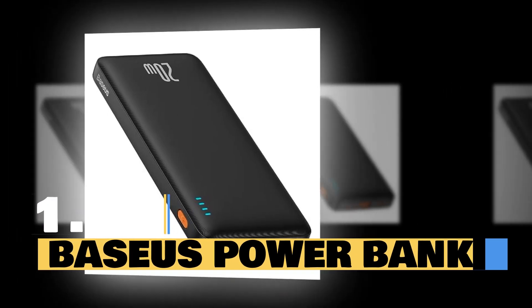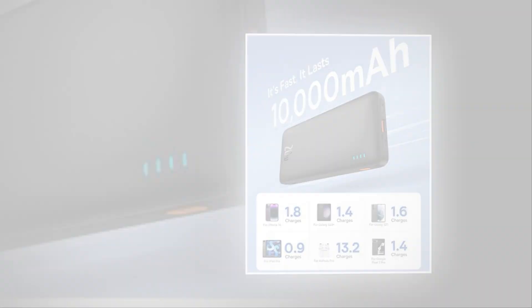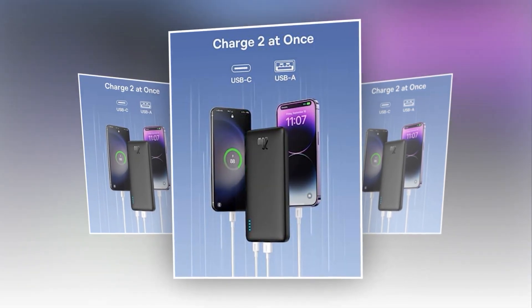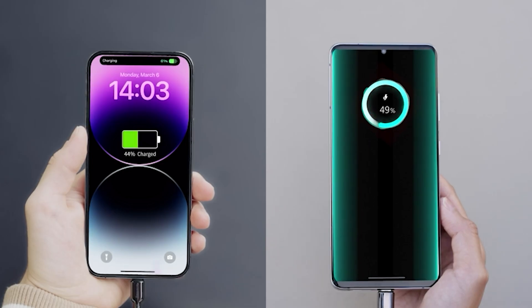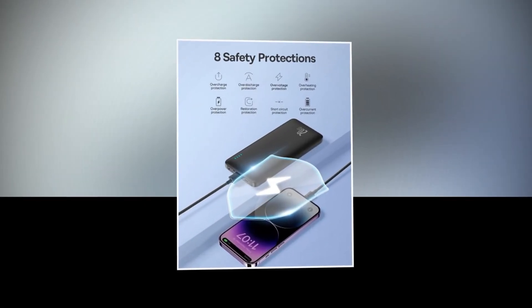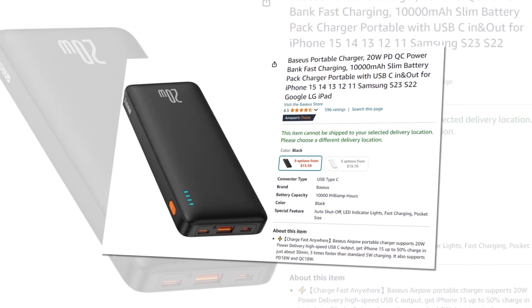Introducing the Baseus Power Bank, the ultimate on-the-go charging solution. With a powerful 10,000 mAh capacity, this portable charger ensures your devices stay powered throughout the day. Experience lightning-fast charging with 20 watts of power delivery and quick charge technology — your iPhone 15 or Samsung S23 can go from 0 to 50% in just 30 minutes. And it's ultra-slim; the sleek design makes it easy to take anywhere. The Baseus Power Bank features USB-C in and out, making it versatile for all your devices from smartphones to tablets. This power bank has a 4.5 rating and 700+ BSR rank on Amazon, so we recommend it to you.